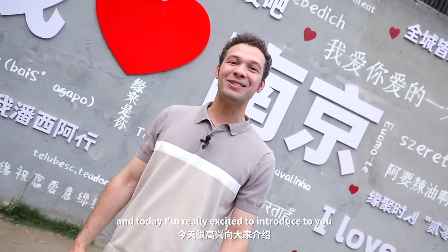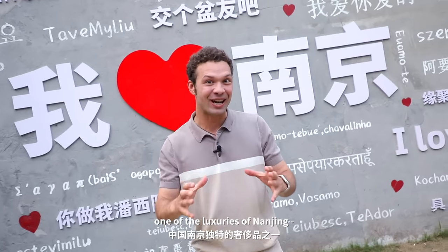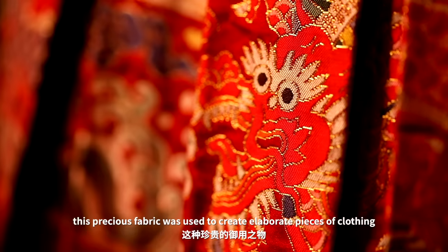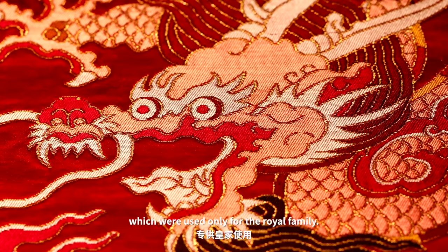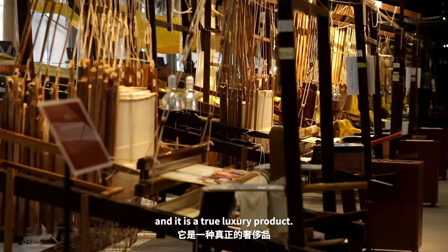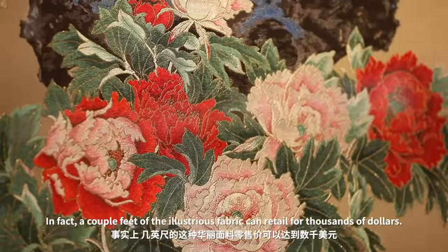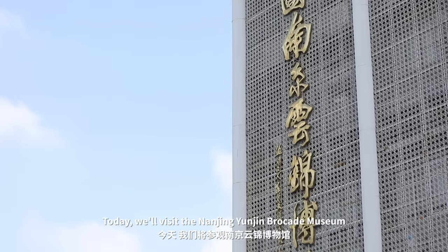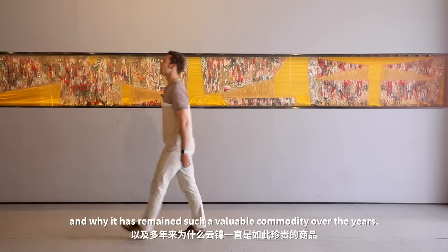Hey, what's up everyone, this is Yeager here and today I'm really excited to introduce to you one of the luxuries of Nanjing, and that is Yunjin brocade. Over 1,600 years ago this precious fabric was used to create elaborate pieces of clothing which were used only for the royal family. Today Yunjin is a part of UNESCO's National Intangible Cultural Heritage List and it is a true luxury product. In fact, a couple feet of the illustrious fabric can retail for thousands of dollars. Today we'll visit the Nanjing Yunjin Brocade Museum to learn more about how the fabric is produced and why it has remained such a valuable commodity over the years.